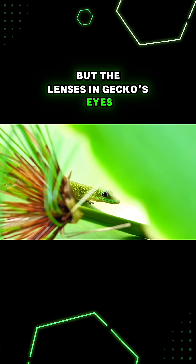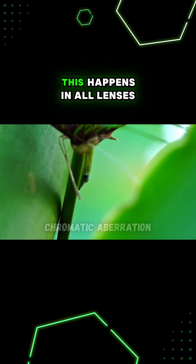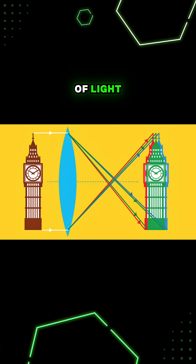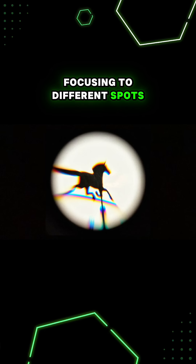But the lenses in geckos' eyes take advantage of something called chromatic aberration. This happens in all lenses and means that different colors of light are all bent at slightly different angles, focusing to different spots.